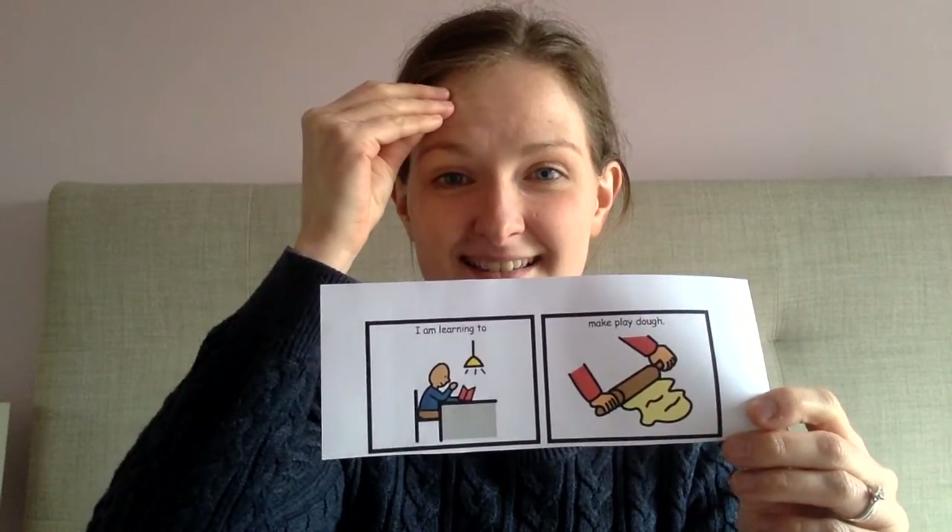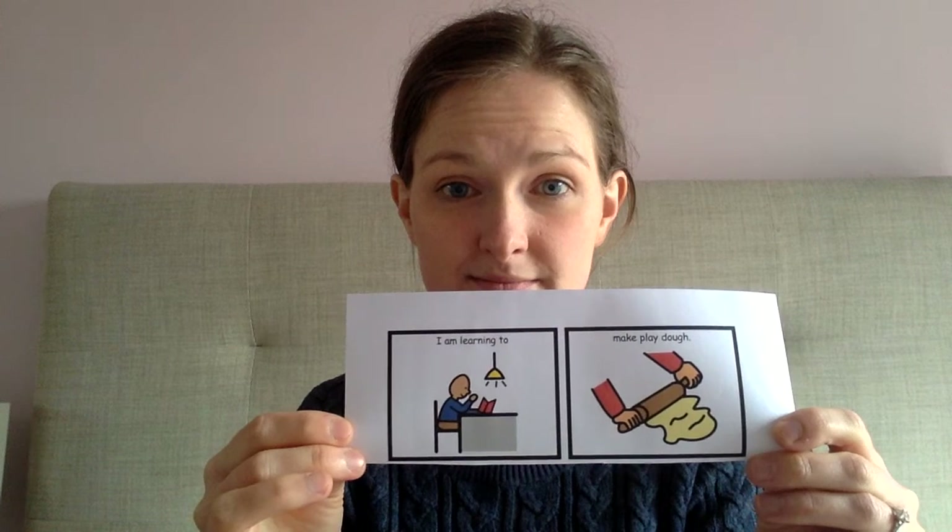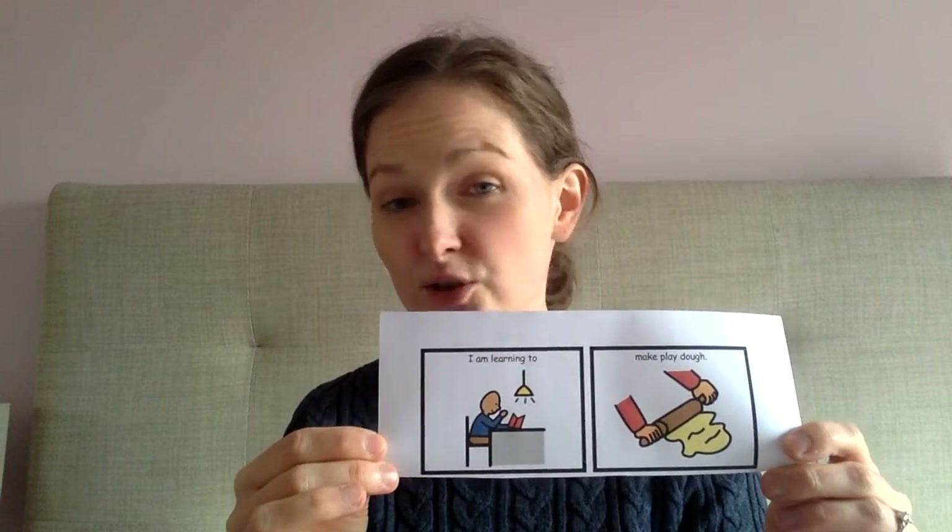I am learning to make Play-Doh. This is something that we do every week in Lou's class and there's lots of different recipes online that you can try.